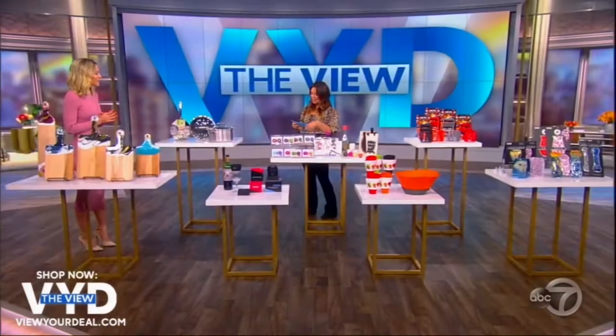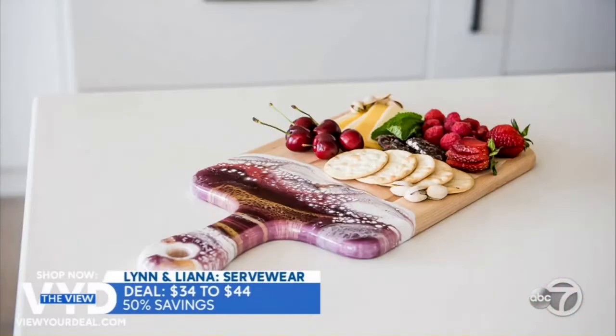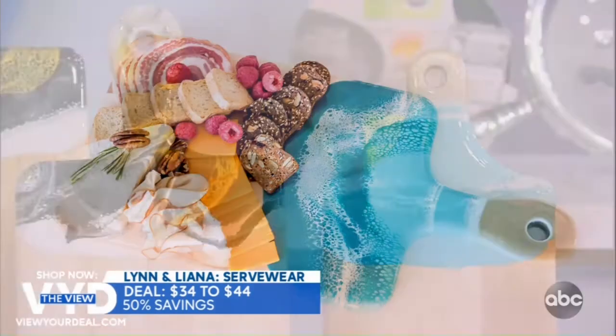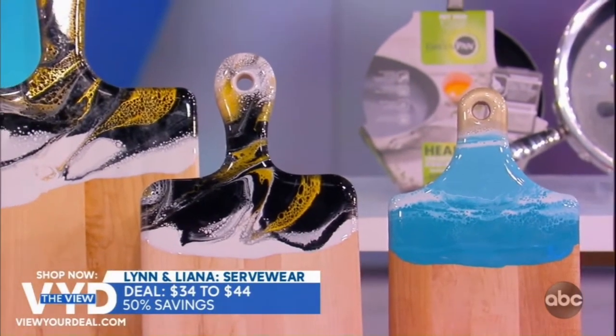These are so pretty. Make a statement with these one-of-a-kind cheese boards from Lynn and Liana — four sizes made from beautiful maple hardwood and an eco-friendly epoxy to create a swirly design. Use them for serving or as an accent piece in the kitchen. They're just stunning.